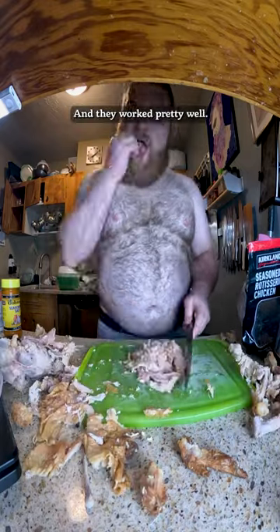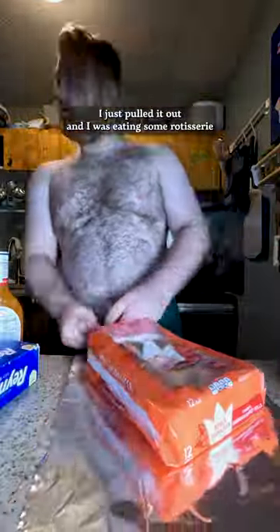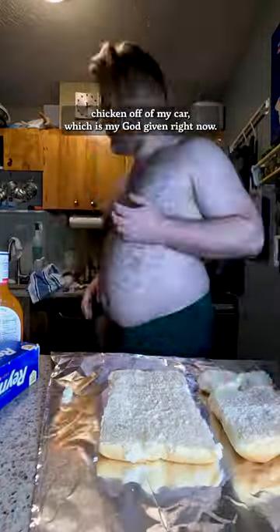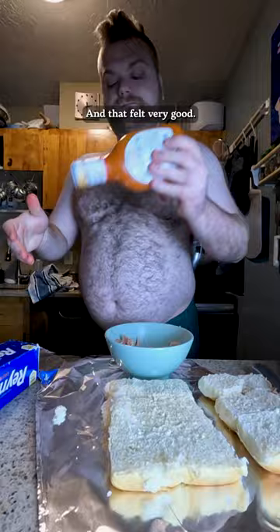And it worked pretty well. When I was shopping, I just pulled it out and was eating some rotisserie chicken off the roof of my car, which is my God-given right. And that felt very good.